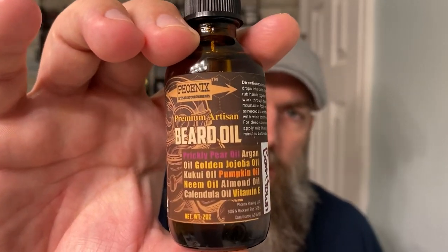I'll do a full shaving video with the shave soap and aftershave. The scent on them is so good — leather, gunpowder, and bay rum. It's a West Indian bay rum and it's not like anything I've ever smelled before. When I saw they had this in the shave soap, I had to get the matching beard oil. The Boomtown beard oil ingredients are: prickly pear oil, argan oil, golden jojoba oil, kukui oil, pumpkin oil, neem oil — first time I've seen that in a beard product — almond oil, calendula oil, and vitamin E. It's vegan as well. Solid beard oil.